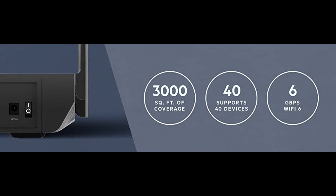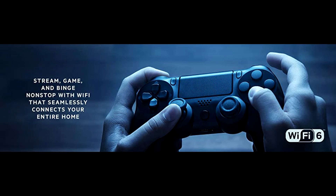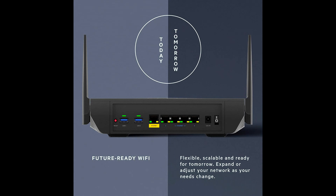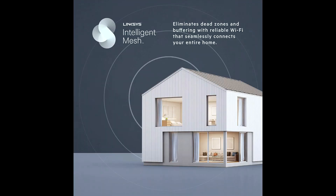Dynamically maximizes Wi-Fi speed and eliminates dead zones in your home. Future-proof and easily expandable — simply add Linksys mesh products to expand coverage throughout your home. Sets up in minutes with the easy-to-use Linksys app. With Alexa, easily manage Wi-Fi access for devices and individuals in your home.